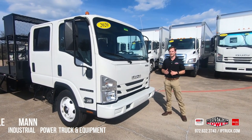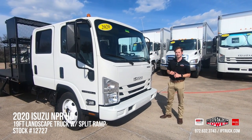Hi, my name is Kyle Mann with IP Truck and today we're going to do a quick walk around stock number 12727.